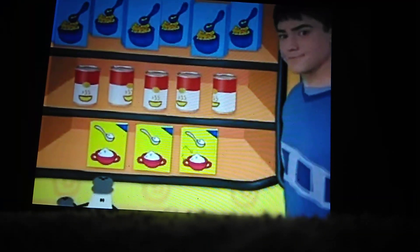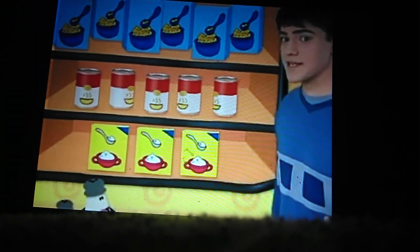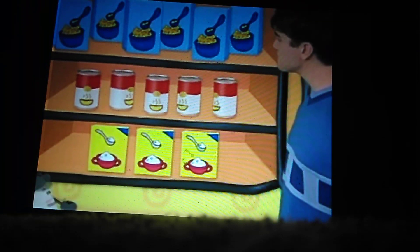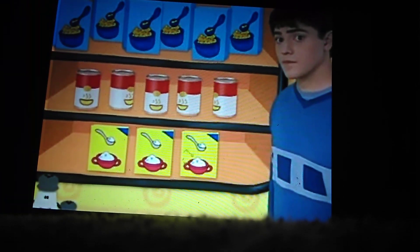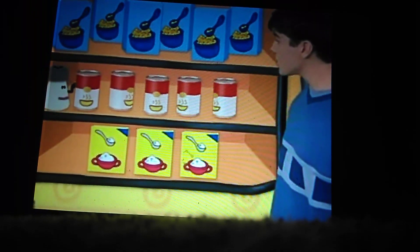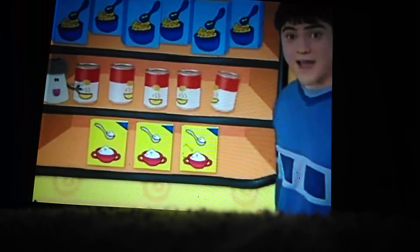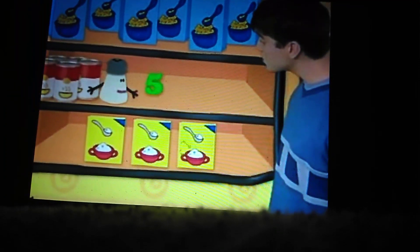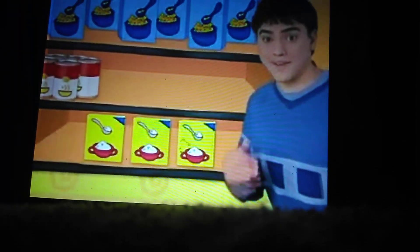Number five must be hiding behind a group of five things! Which group has five things in it? The sugar, the soup, or the cereal? The soup! There are one, two, three, four, five cans of soup! Let's see! All right! Yay! Number five!